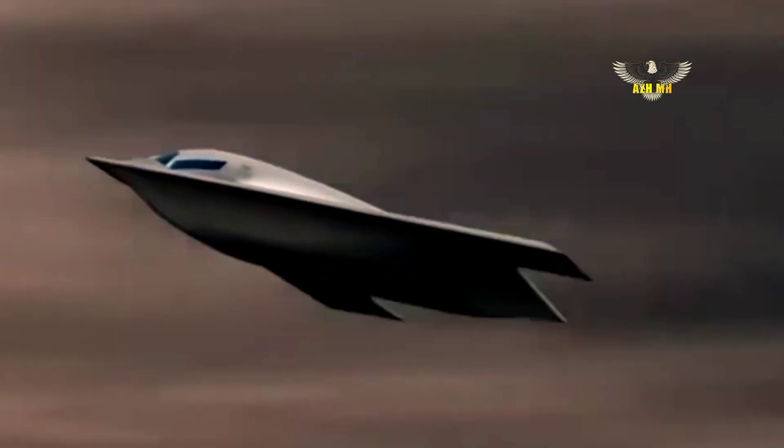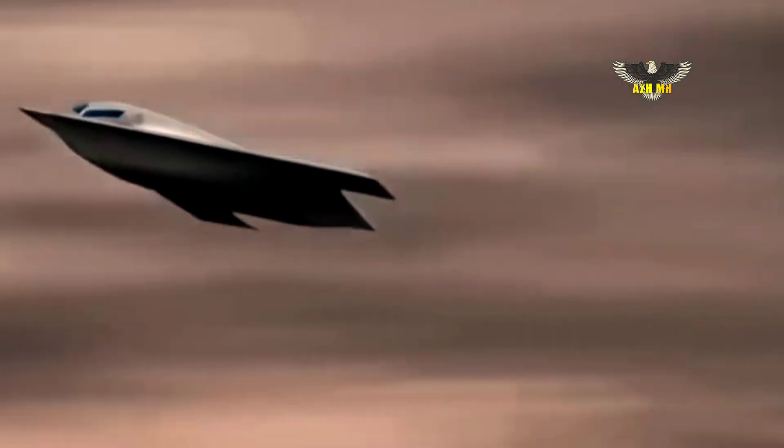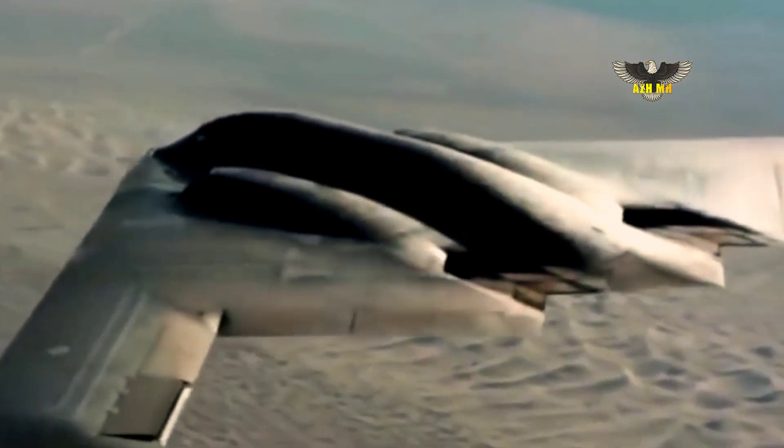Because it has an open architecture, the B-21 will forego the usual pattern of block upgrades, Northrop Grumman noted. To meet the evolving threat environment, the B-21 has been designed from day one for rapid upgradability, the company said.